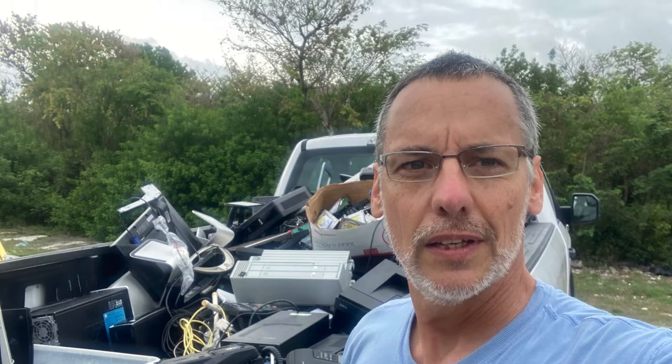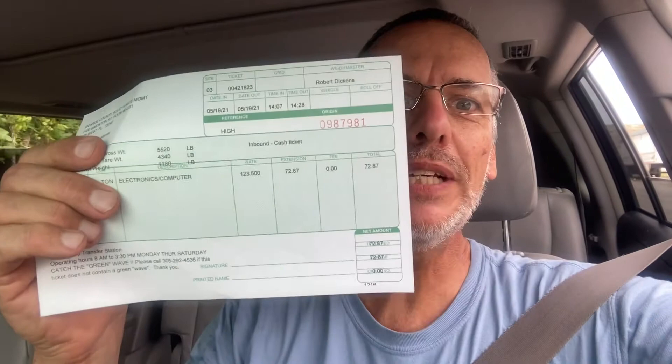Keith here again with my final entry on the e-recycle — and that's the bill. I had 1,180 pounds of e-recycle. A lot of that was probably the battery backups, since batteries are kind of heavy, and the printers maybe too. But probably mostly the battery backups and the hard drives, which weigh a lot.